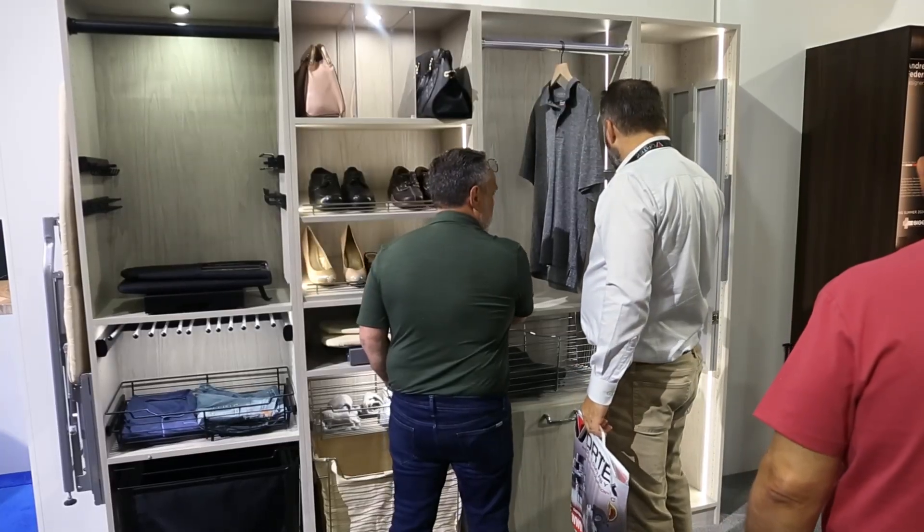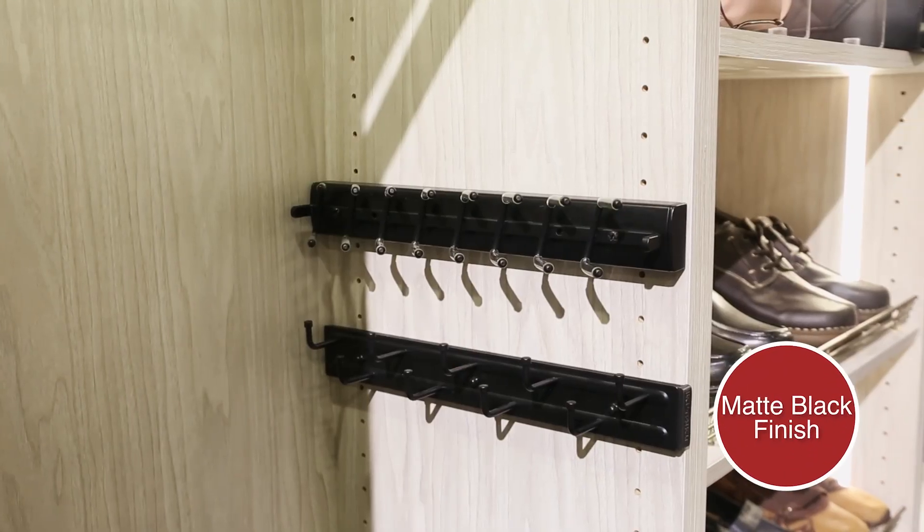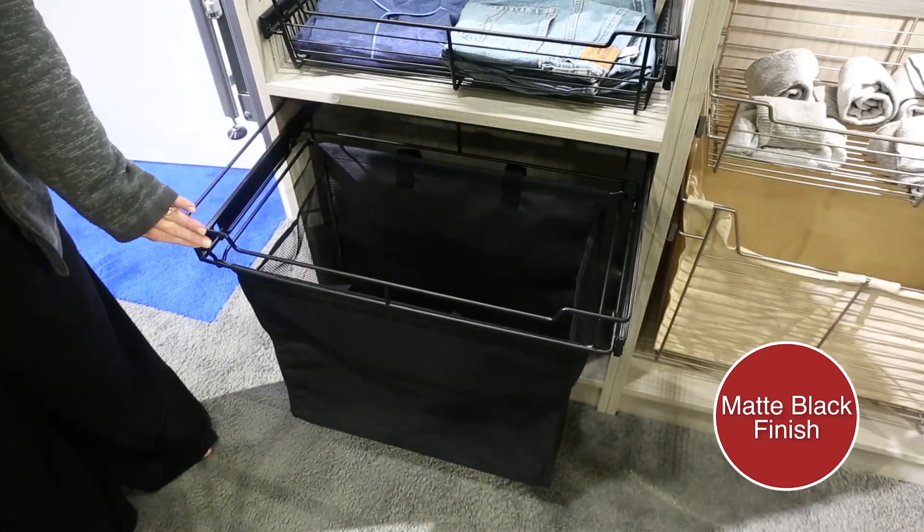For more traditional closet options, look no further than our Rev-A-Shelf closet display, lit with Tresco lighting and filled with products featuring our new matte black finish.